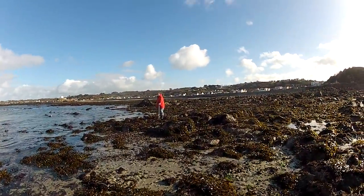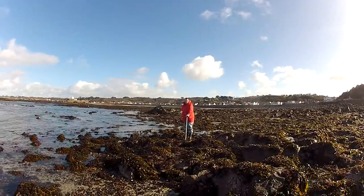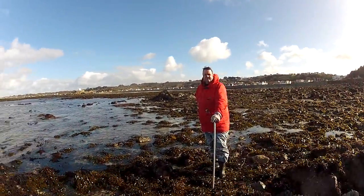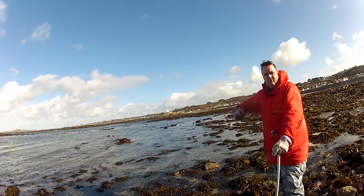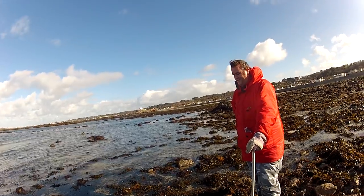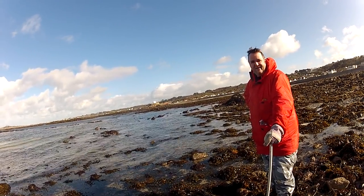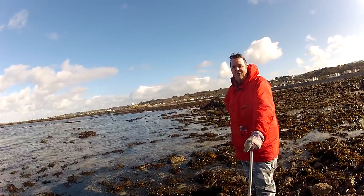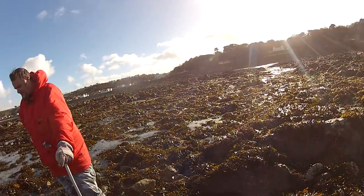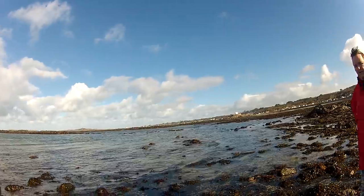We've got a friend over here who's coming along as well. He did alright yesterday — he had a nice batch of ormers. So, this is Damien. How many dozen have you got? None. Right. We'll be back when the tide's dropped a little bit more and we start finding stuff.